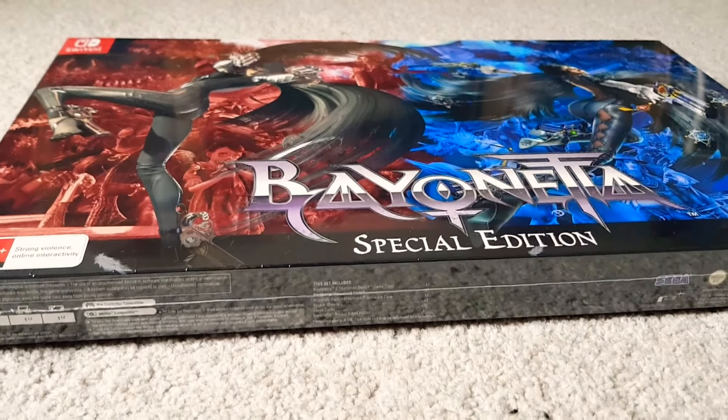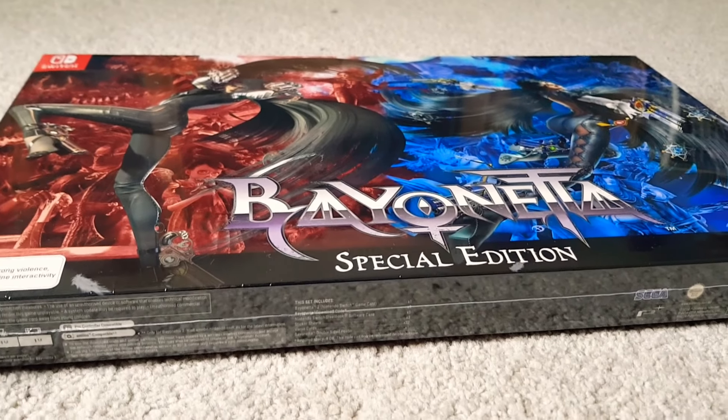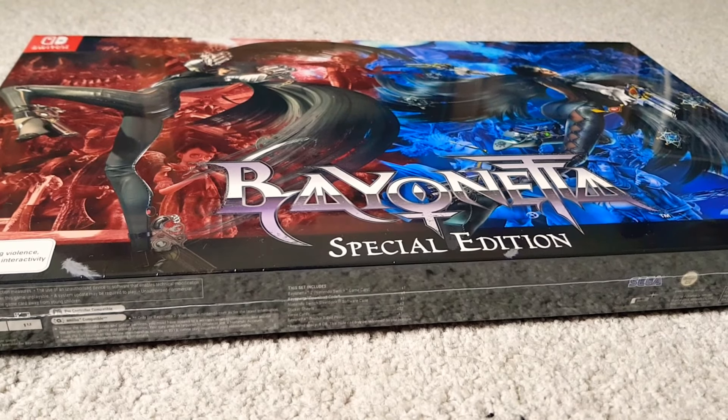Hey guys, how you doing? Bayonetta came out today for the Switch, yay!